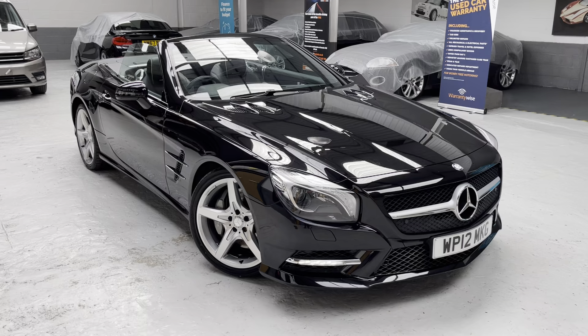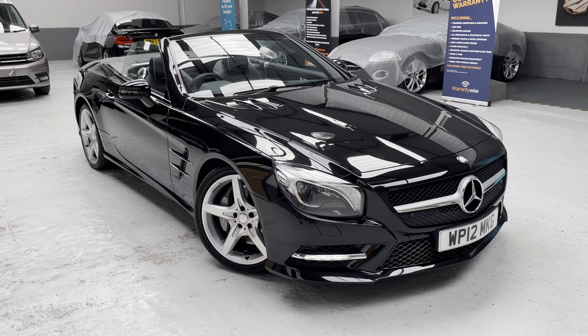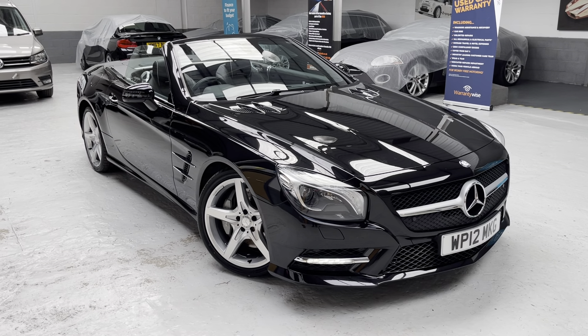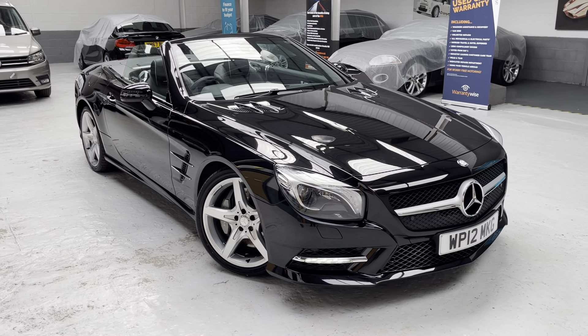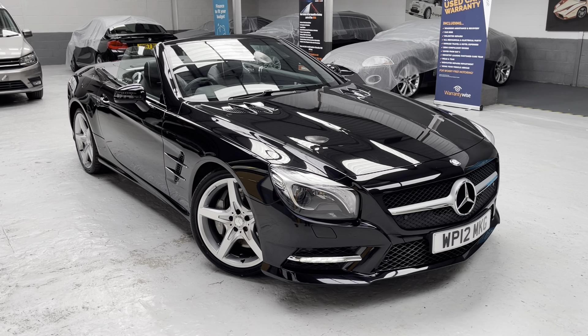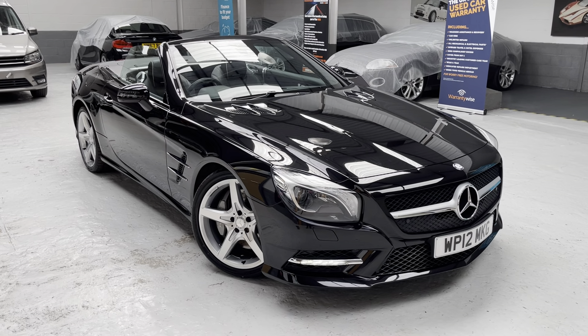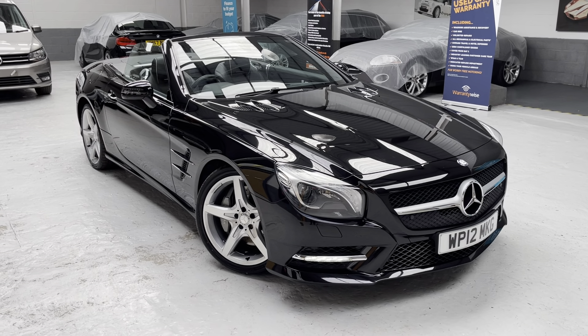Ben, our valeter from Valet and Valeting, has done an excellent job on this car and we've also carried out a stage one machine polish. As you know with black paintwork it can show swirl marks, and we've had those removed with the stage one machine polish — absolutely superb.